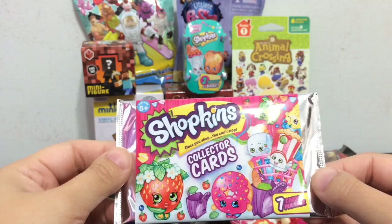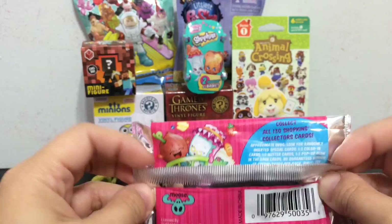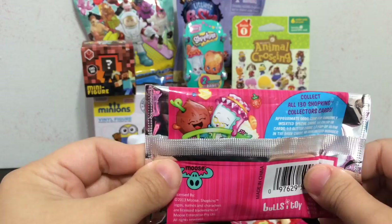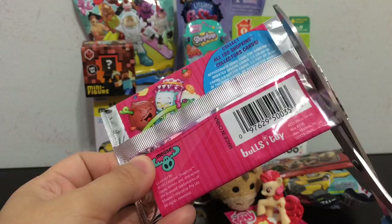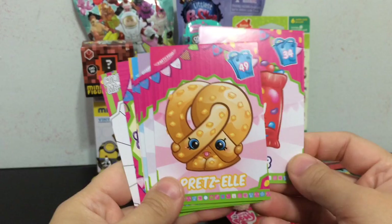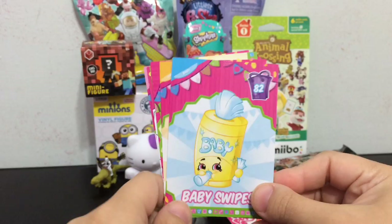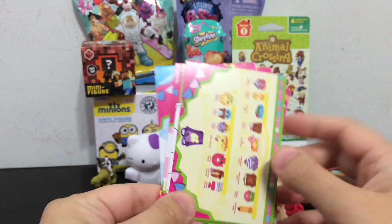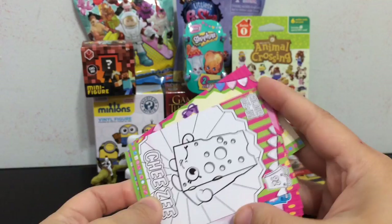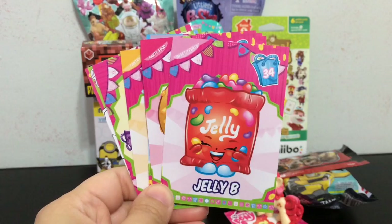Next up I'm going to try opening the Shopkins collector cards. You get 7 cards per pack, and there are 130 Shopkins collector cards to collect. There are different rarities on special cards, and it's from Moose and Bullseye Toy. Collecting trading cards is a lot of fun. I got Jelly Bee, Pretz Ellie, Baby Swipes, Salty Shakes, and then a checklist card. I got Cheesy, and this one you color in, which will be a lot of fun. Lots of cute Shopkins!